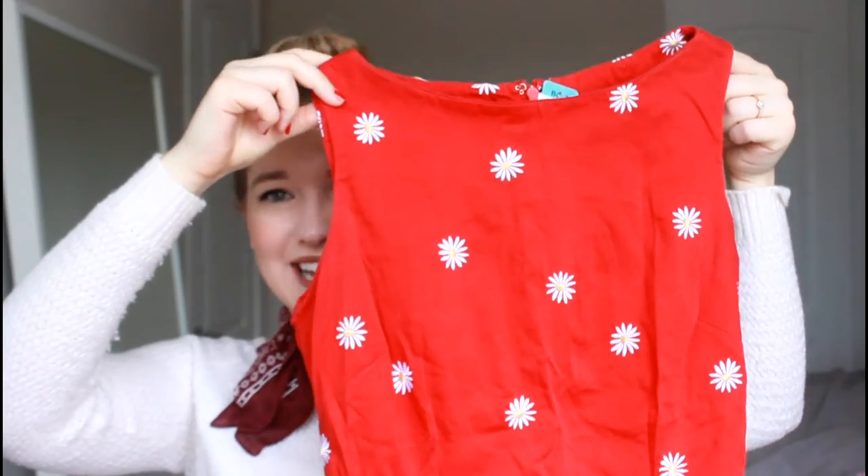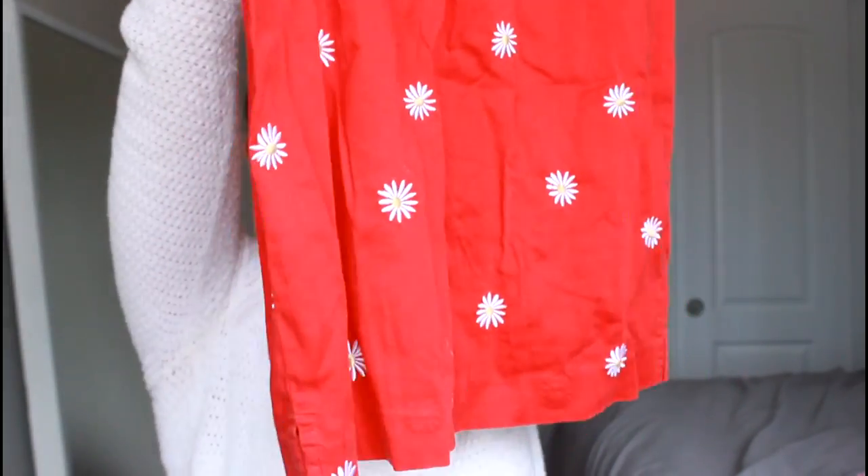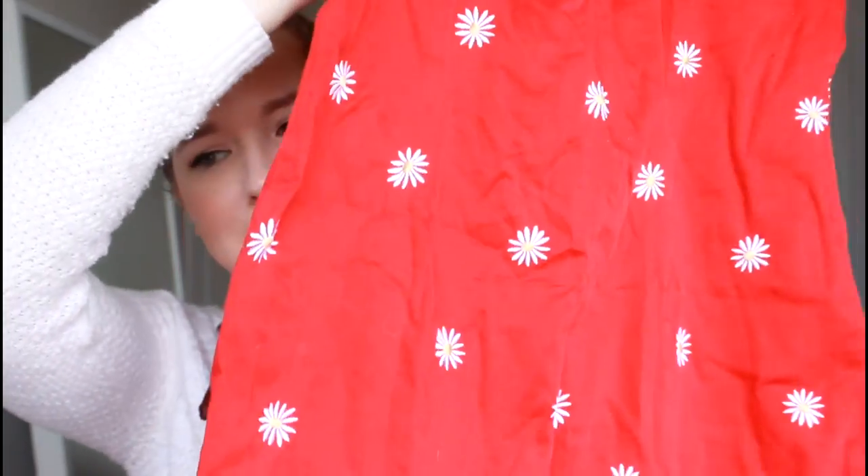I also found this adorable little red dress — again from the vintage section, which at Thrift Town is so good. It's a little red jumper dress, mini length, very early 90s — like something I would have worn as a kindergartner. But it's so cute: it's red with embroidered little daisies all over it. I love it so much. I thought this would be cute with a denim jacket and some cute little sneakers.